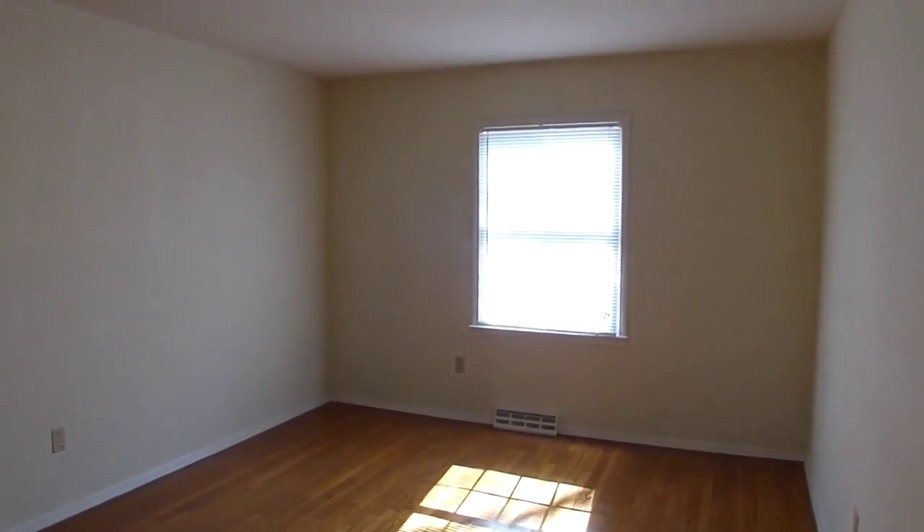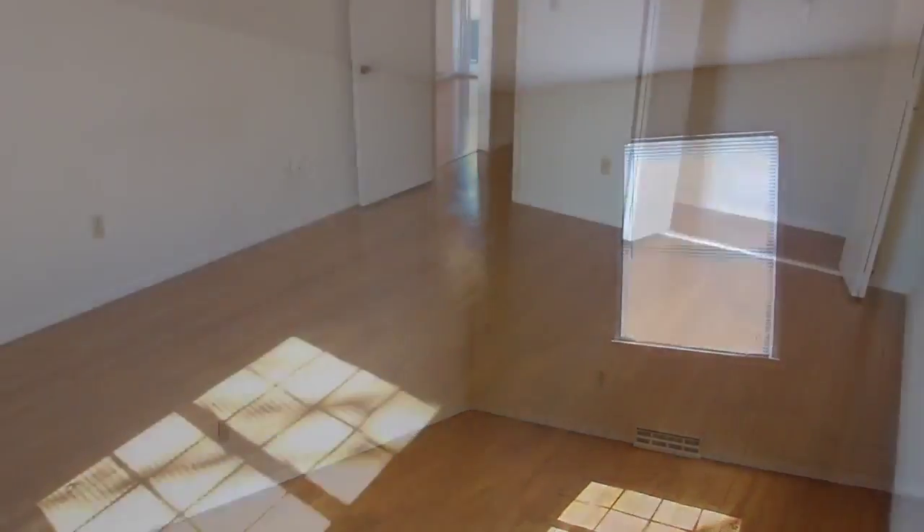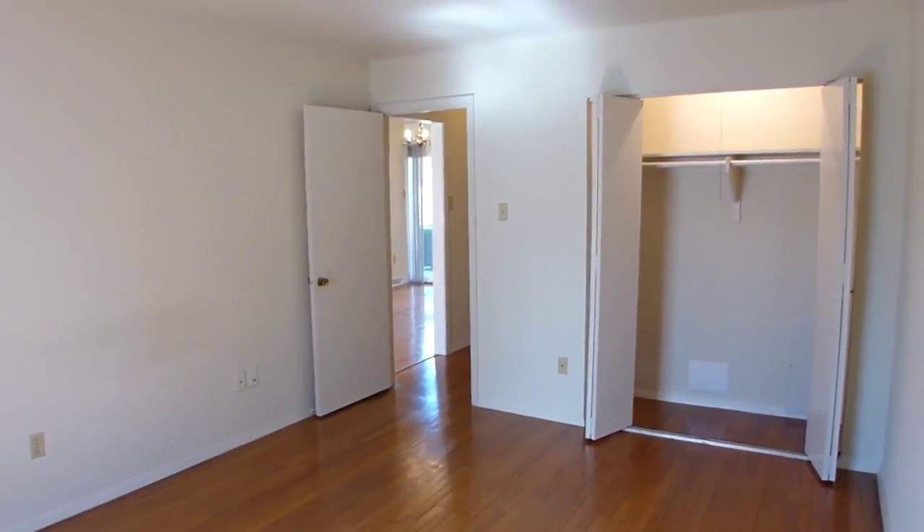The proprietors will relax in their master bedroom, featuring plenty of natural light, hardwood floors, and a spacious closet.